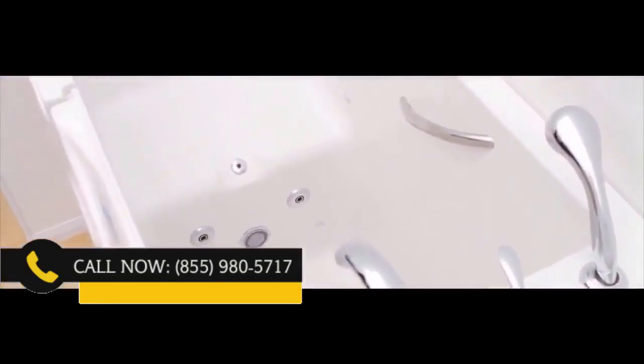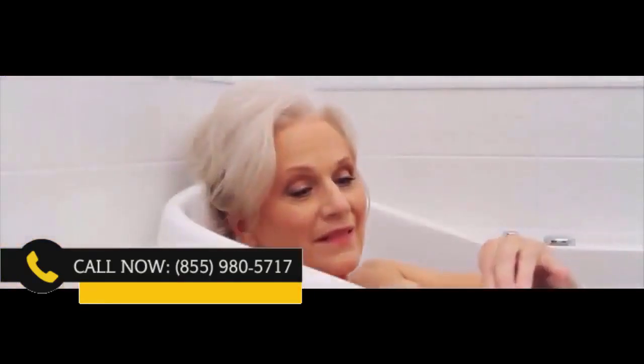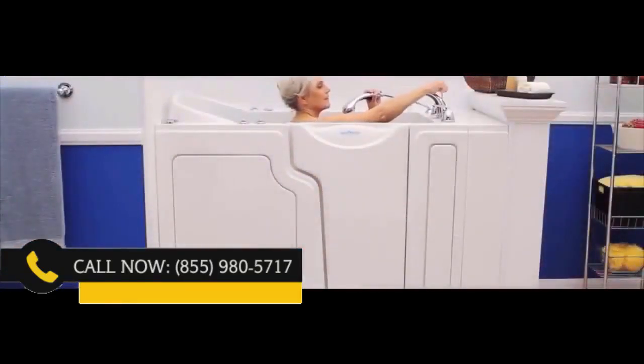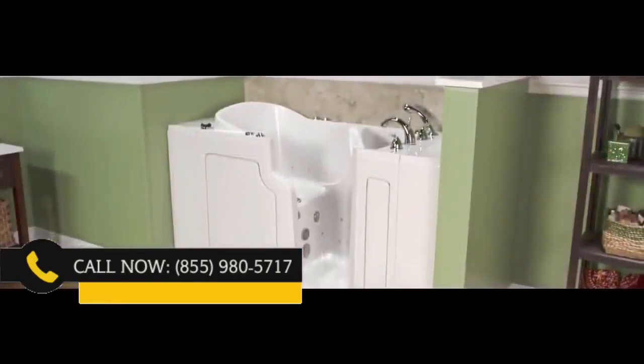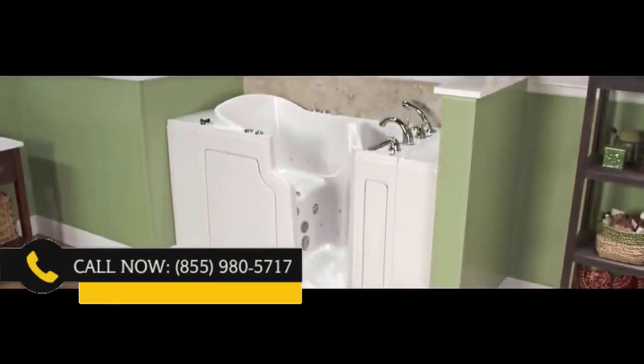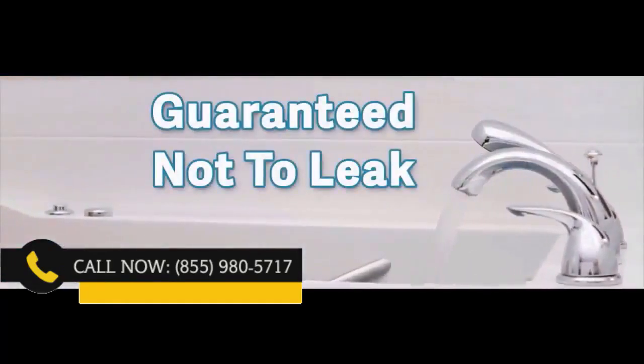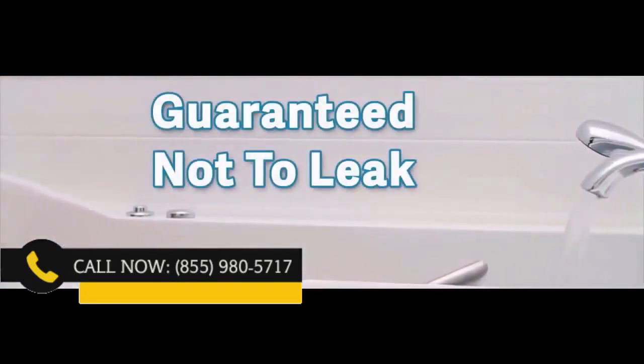Once you are in, you can ease yourself into the tub's 17-inch high non-slip seat. The controls are easy to reach, including a handheld shower wand. The tub's drain is simple and easy to open or close, and the no-strength locking door handle requires little to no effort while completely sealing the tub, which is guaranteed not to leak.